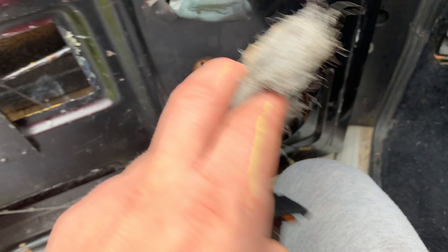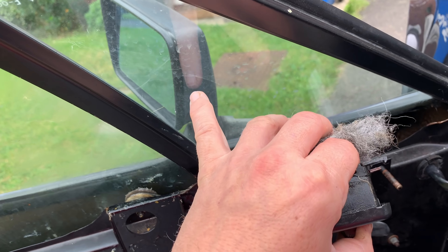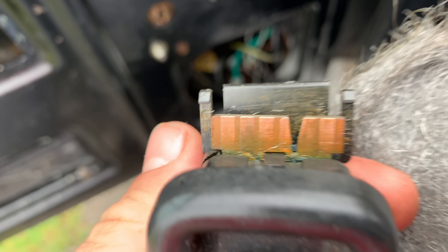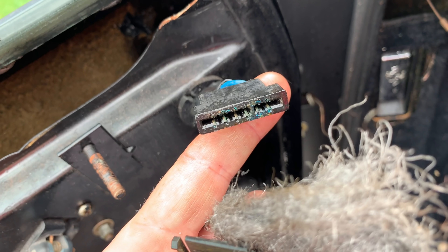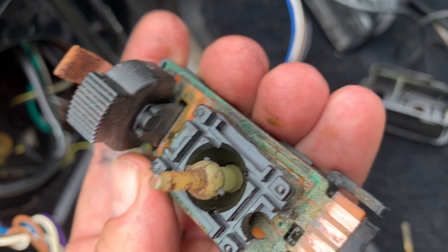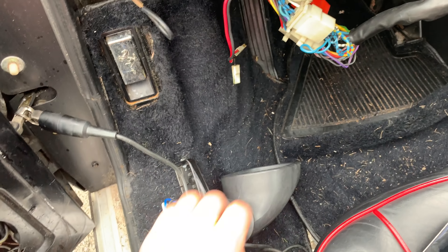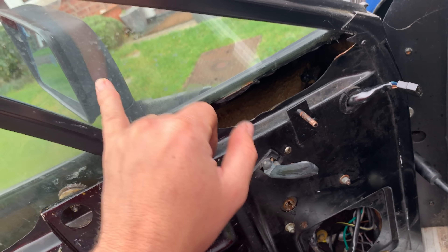Before putting the door card on the driver's door, I want to address the electric mirror switch - it's not working. I've only got the one electric mirror on the car at the moment, but I'm cleaning up the terminals using wire wool - you couldn't even see the copper on them before. The connector is all gummed up as well. I've cleaned the contact points and tried the new Euro spec mirror just to make sure it's not the old US flag mirrors causing the issue.